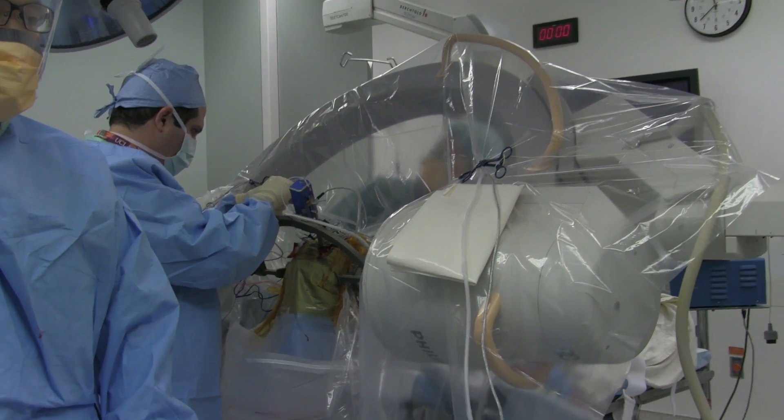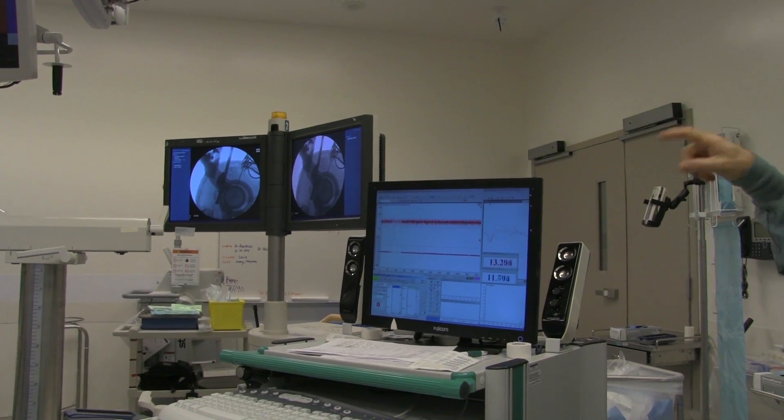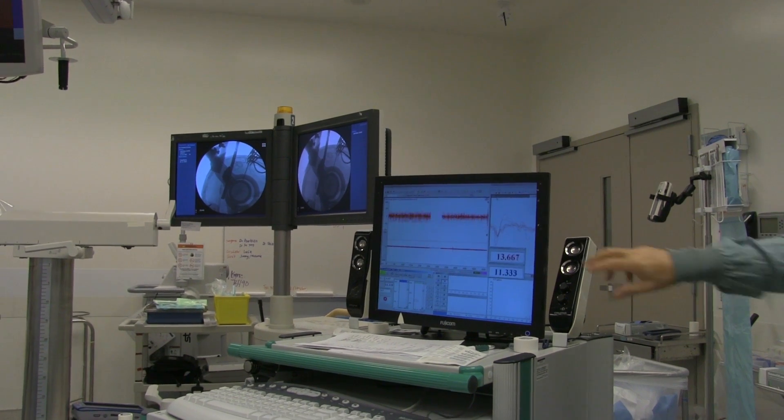Our goal is really to use the operating room as a laboratory, as a source of information and data, so that we can understand the treatment that we do, understand how we improve Parkinson's disease, and then hopefully use that knowledge to apply to other diseases as well, like depression and chronic pain and other psychiatric diseases.